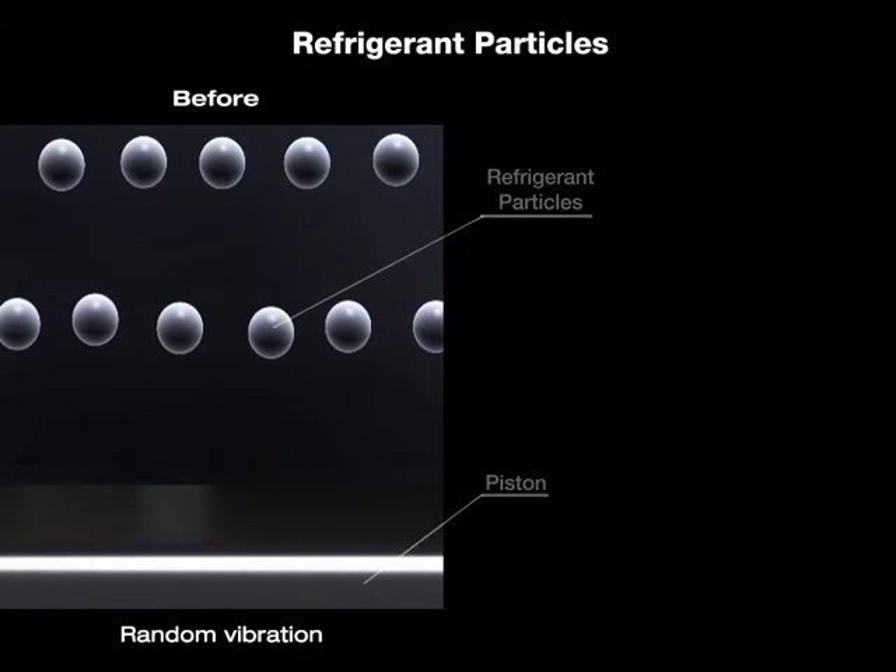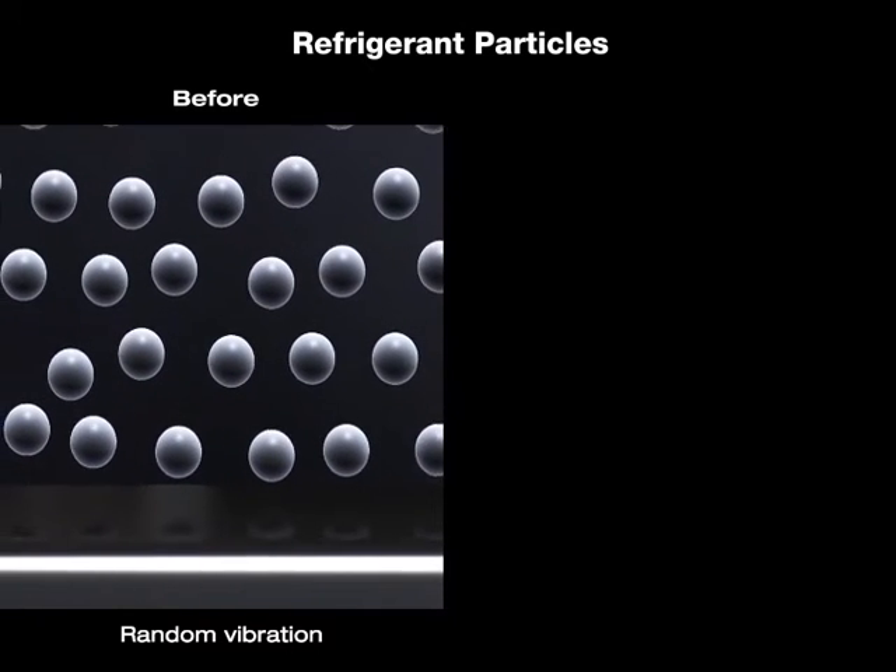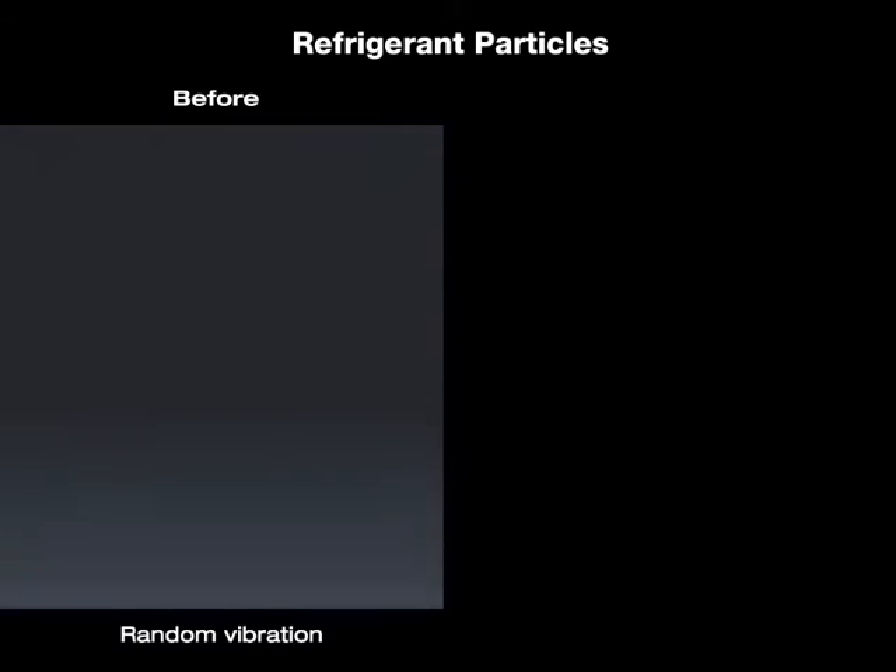Inside the refrigerant, when the refrigerant particles are vibrating in random motions, condensation is less effective.